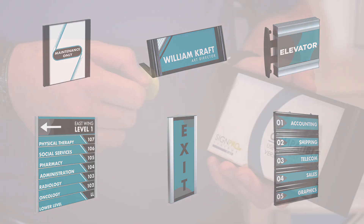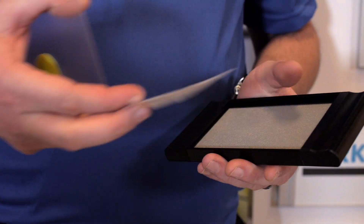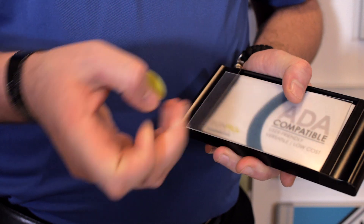Using this new system is simple. Pop your clear non-glare lens off with the provided suction cup and replace your digital insert. Our frames also accept an ADA-compatible lens with an insert behind.